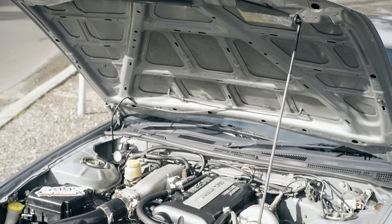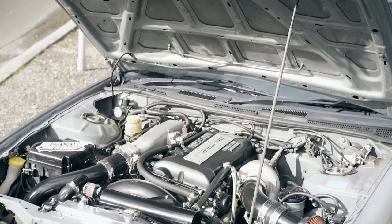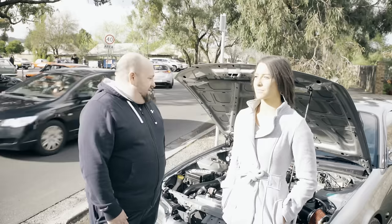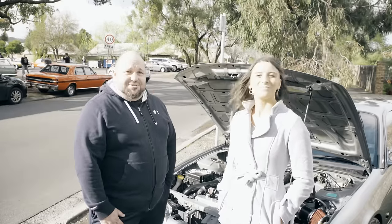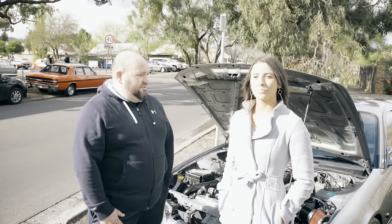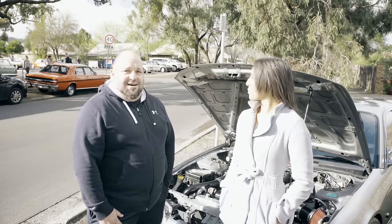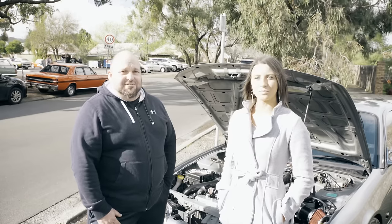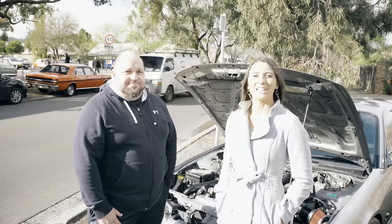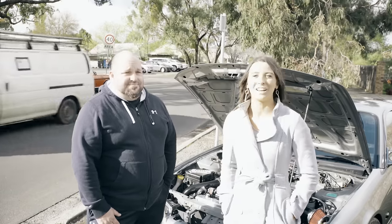So anybody looking at buying one of these — what advice would you give them? Yeah they're a good car, I like them, they're fun. Just get one that's been looked after basically. This one's actually got 240,000 ks on it but it was always regularly serviced and still makes power, so done. Excellent, fantastic! Well thank you for your time Jason, we appreciate it. Cheers.